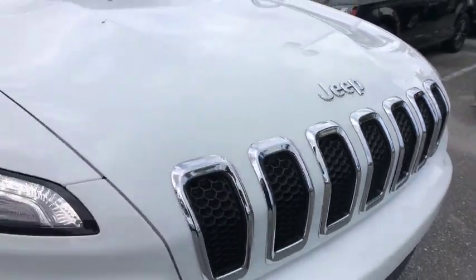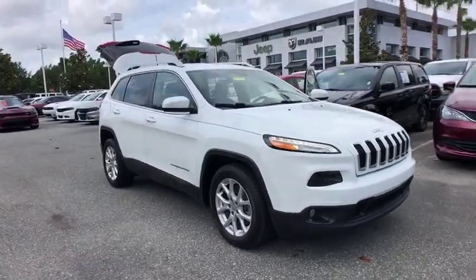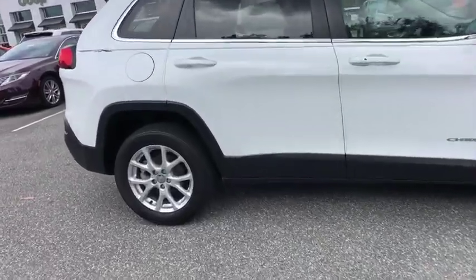2016 Jeep Cherokee. The Jeep Cherokee offers superior off-road capability. This makes the Cherokee a fine choice for families who venture off-road or vacation in the mountains or other remote areas.